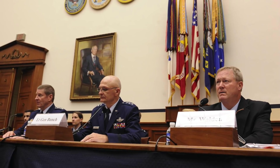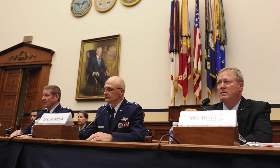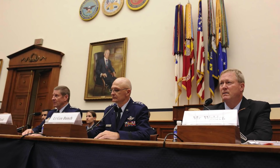Air Force General Timothy Ray, Head of Air Force Global Strike Command (AFGSC), said: "The progress I saw today further adds to my confidence that the B-21 Raider will preserve our long-range strike and penetrating bomber capability. We are excited to get the B-21 Raider to bases in the mid-2020s."